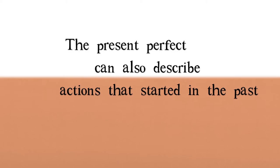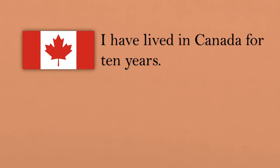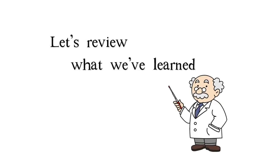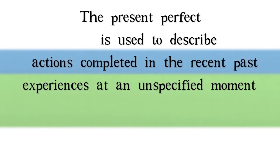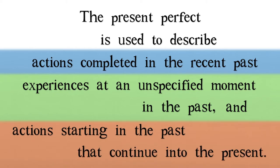The present perfect can also describe actions that started in the past and continue into the present. For example: I have lived in Canada for 10 years. She has worked at the university since 1990. So the present perfect is used to describe actions completed in the recent past, experiences at an unspecified moment in the past, and actions starting in the past that continue into the present.